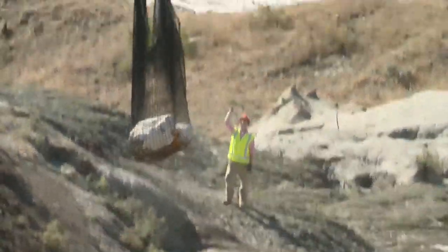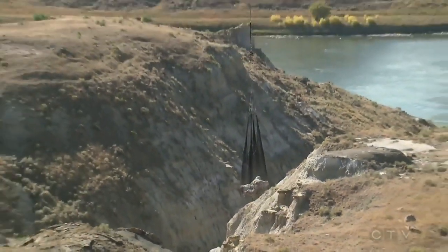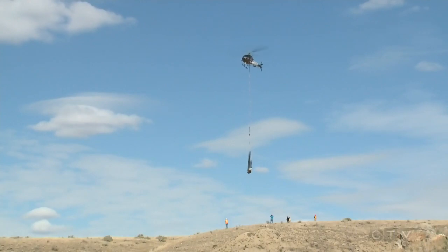I wanted to be the one responsible to hook the latch on and see that net lift off the ground — in case anything went wrong it would be my fault. So to actually see the lift happen successfully and see my dinosaur 50 feet in the air was just the greatest feeling. It was awesome. But a lot more work lies ahead.